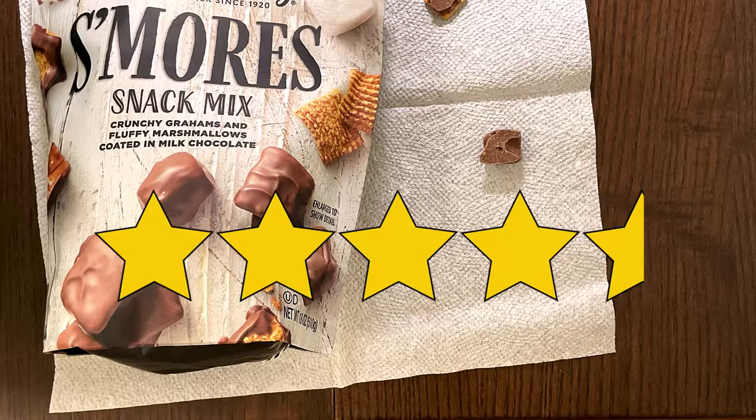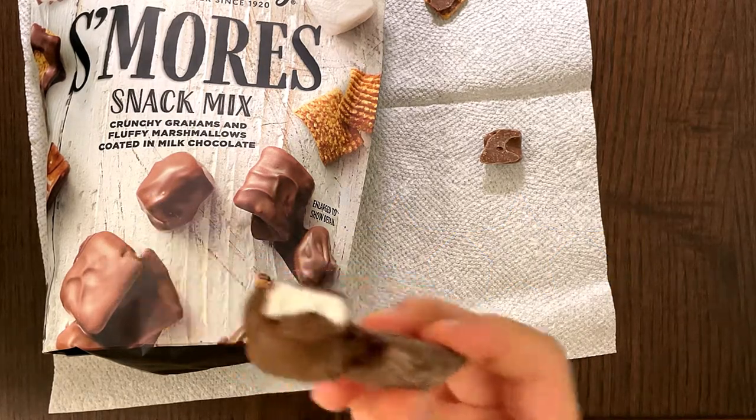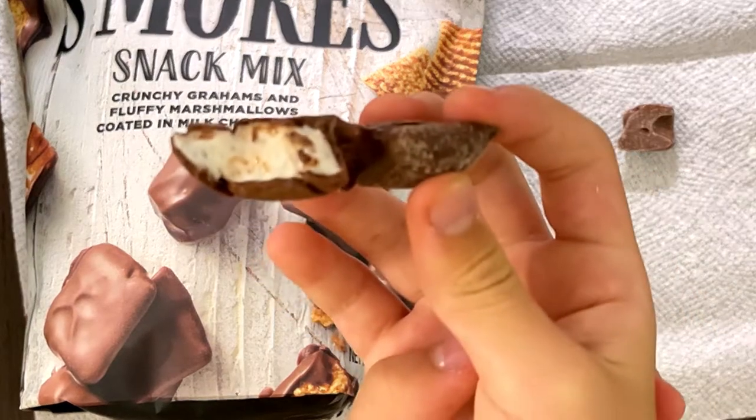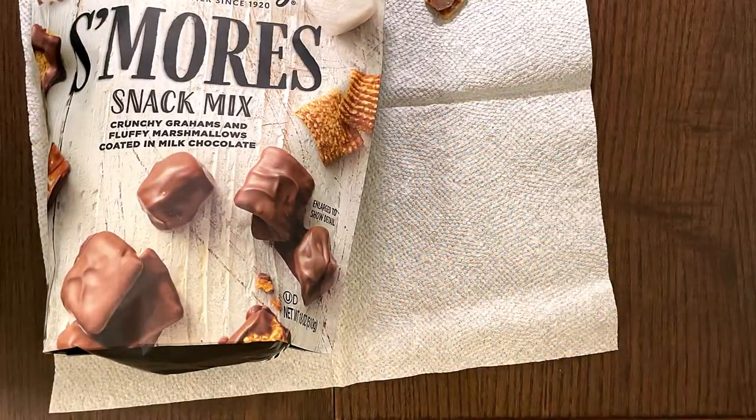Oh wow, this is good. 4.5. This is goody good. Mine is a whole marshmallow. Let's go see what my mother will have. See you later.